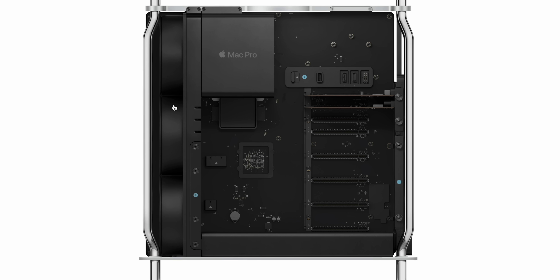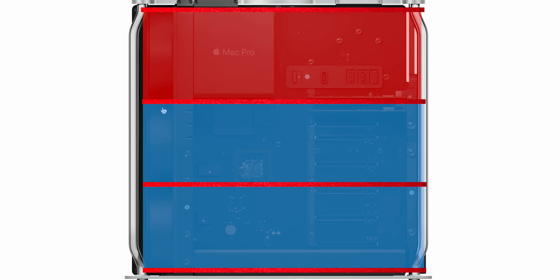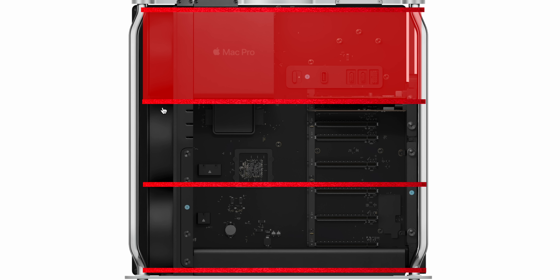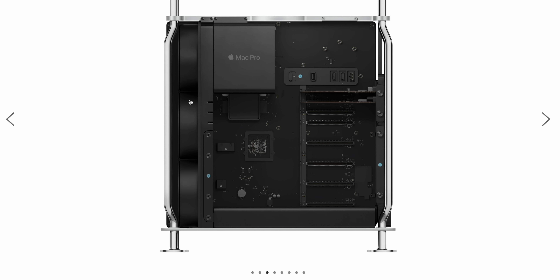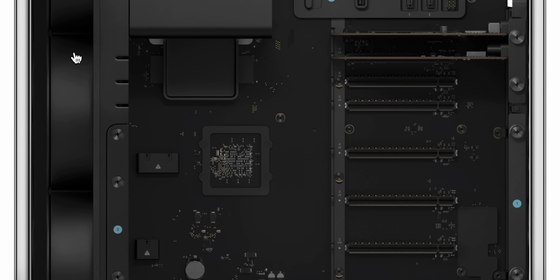It's worth noting that the previous Intel Mac Pro maxed out at $54,000 — a significant difference. And a lot of that is because this thing is so empty by comparison. The entire computer is contained in the top left corner. We have three fans blowing throughout the entire thing, and if you don't put anything in those PCIe slots, two of those fans are just blowing straight through an empty case. Look how much empty space is on that logic board. This is a computer that does not need to be that size.